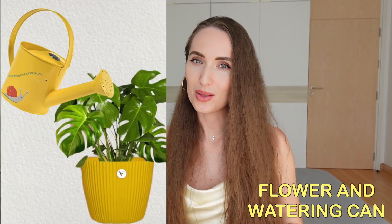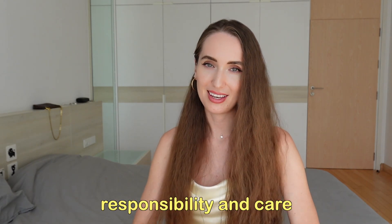Next, a flower and watering can. Tending to plants and using watering cans not only teaches kids about the natural world, but also instills a sense of responsibility and care.